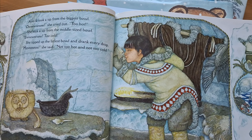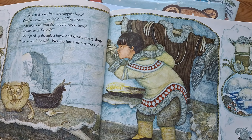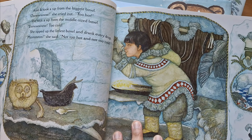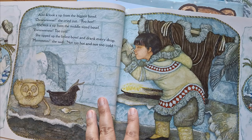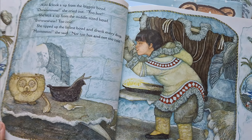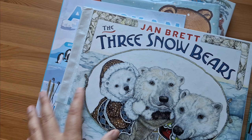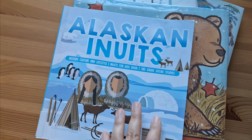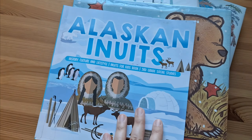It wouldn't be a book list without Jan Brett. This is The Three Snow Bears, and if you haven't seen this, the story is basically Goldilocks and the Three Bears but set with an Inuit girl and a polar bear family. It also tells you a little bit about how Inuit people live.